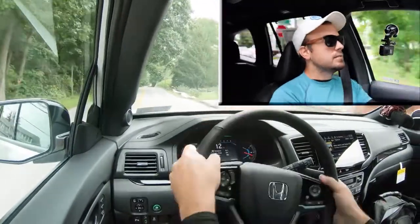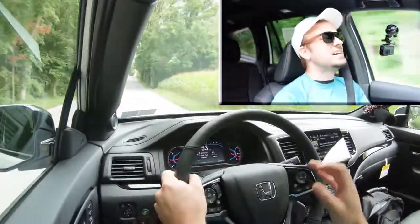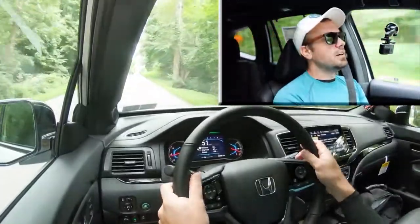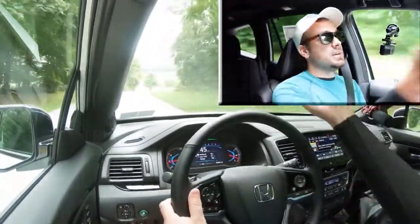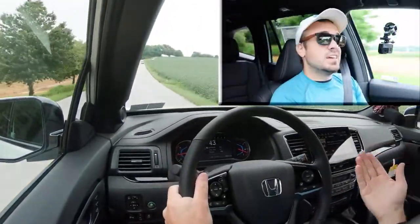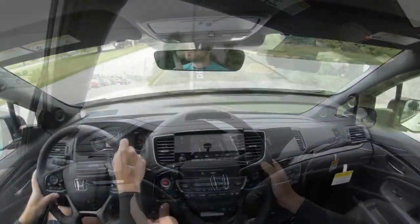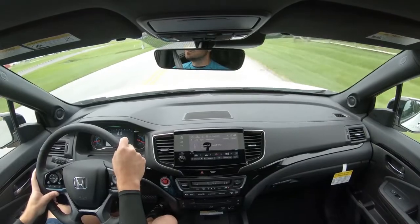I have it in Sport mode — let's do a quick paddle shifter test to see how quickly they react. There's a little delay, but not too bad. The real reason paddle shifters are on SUVs is for engine braking — for example, going down a hill in snow, you'd use them instead of the brakes to avoid sliding. Most people won't use them for performance, but it's good to have.